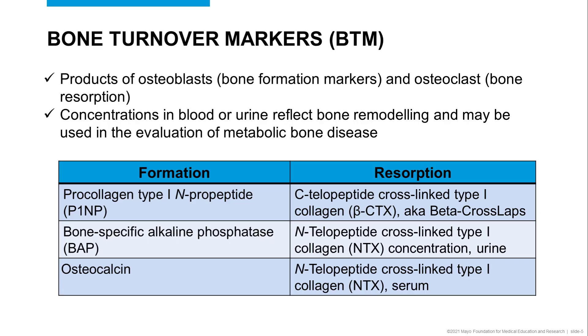Bone turnover markers refer to a broader category of bone markers that include bone formation markers, which are produced by osteoclasts, and bone resorption markers, which are also produced by osteoclasts. The concentrations of these biomarkers in blood and urine reflect the bone remodeling process in the body and therefore make them useful markers in the evaluation of various metabolic bone diseases.